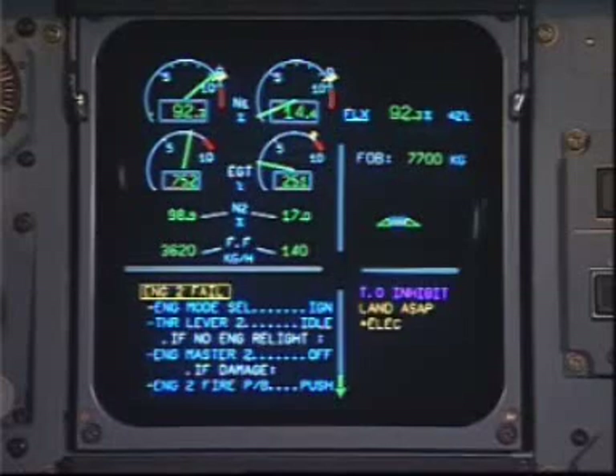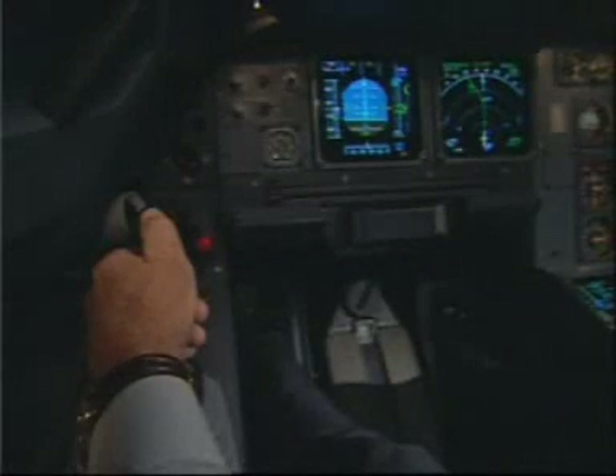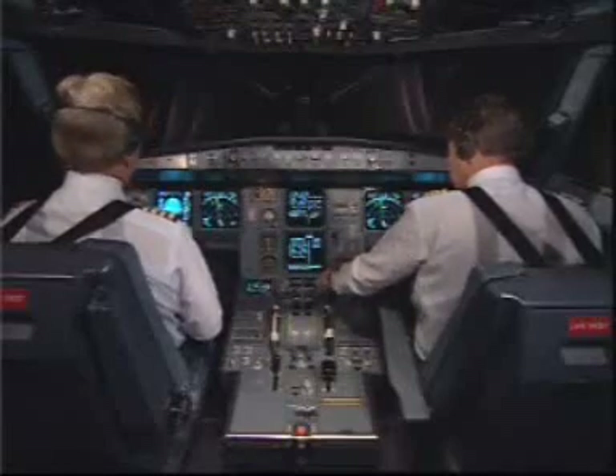Engine failure. Andy, insert the hold at PASRY to comply with the engine out SID, please. Okay.